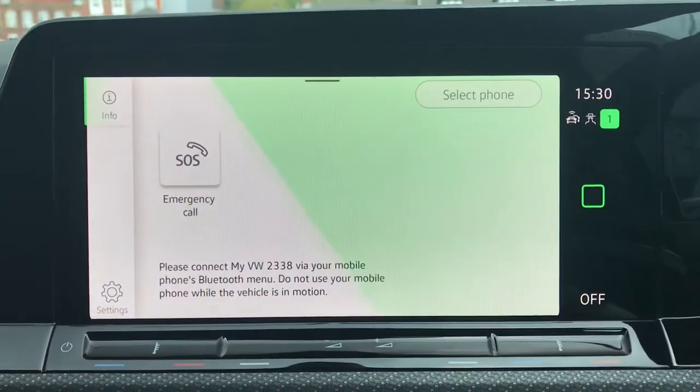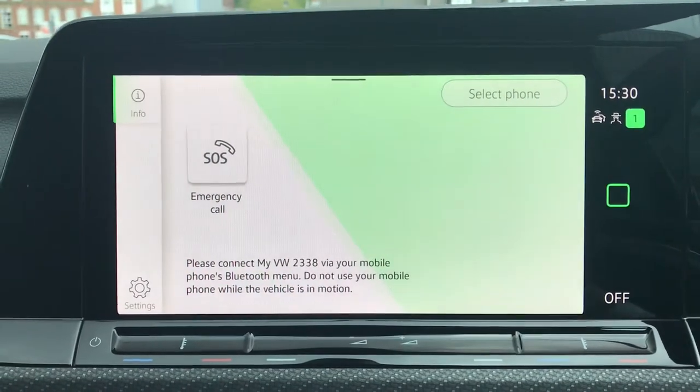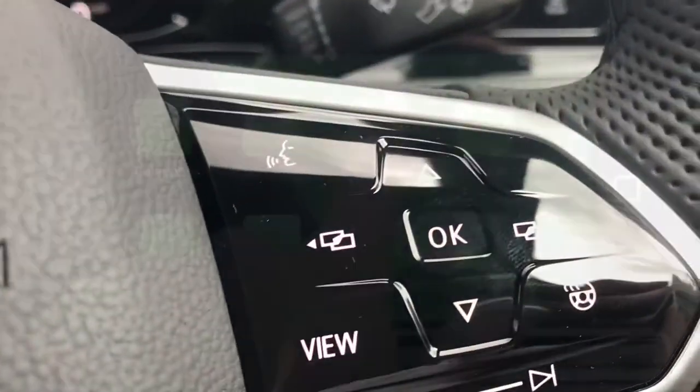Going into telephone, we can make calls directly through the car via Bluetooth, and this works in conjunction with the voice command functionality so you can keep your hands on the steering wheel.